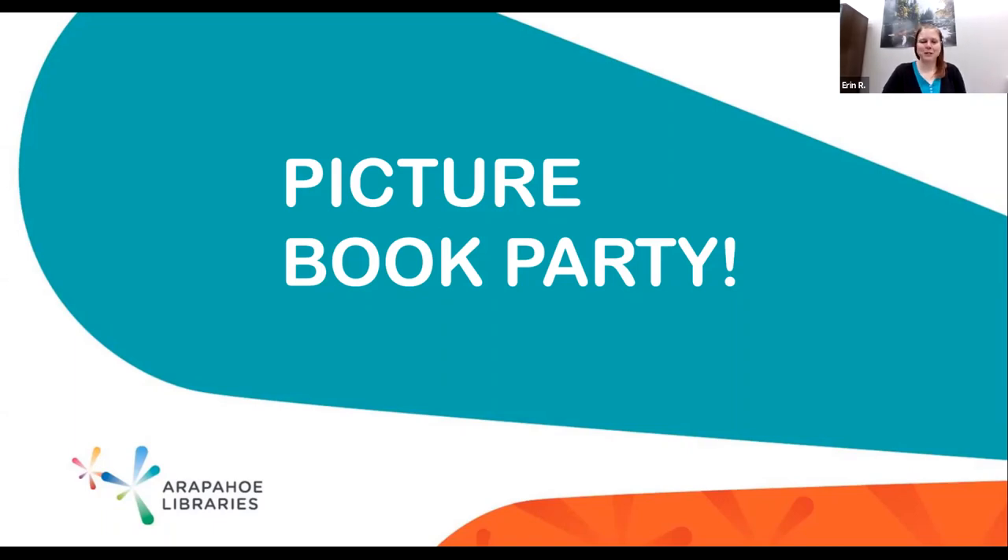Hi, welcome to our virtual picture book party. My name is Erin and I'll be your host today. This year we are offering book parties a couple times a month. We have four different presenters from our Child and Family Library Services Department and they're each going to talk about five books. You'll see a slide for each book and then they'll have about a minute to talk about their books.